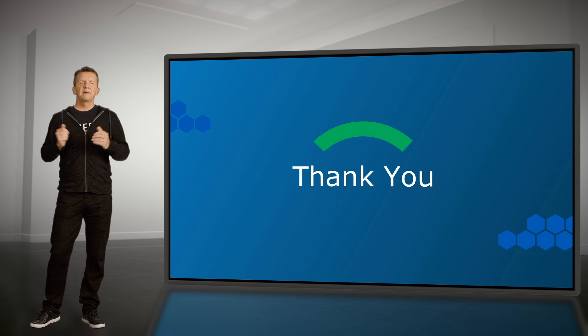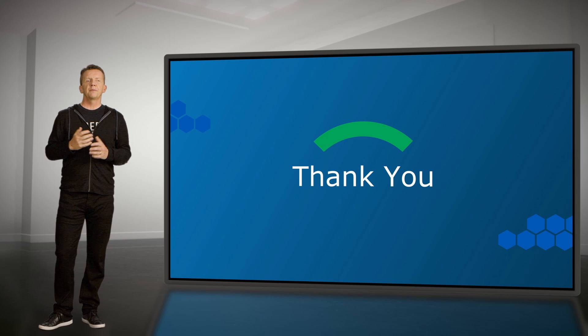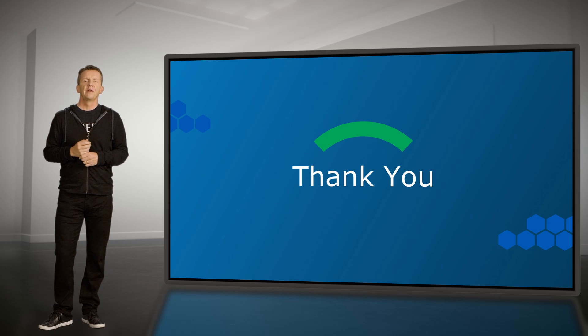Thanks so much for your time today. I really appreciate you tuning in to the update. After this break, we'll be back to hear from the Observe founders on what they were thinking when they were implementing many of these new features.